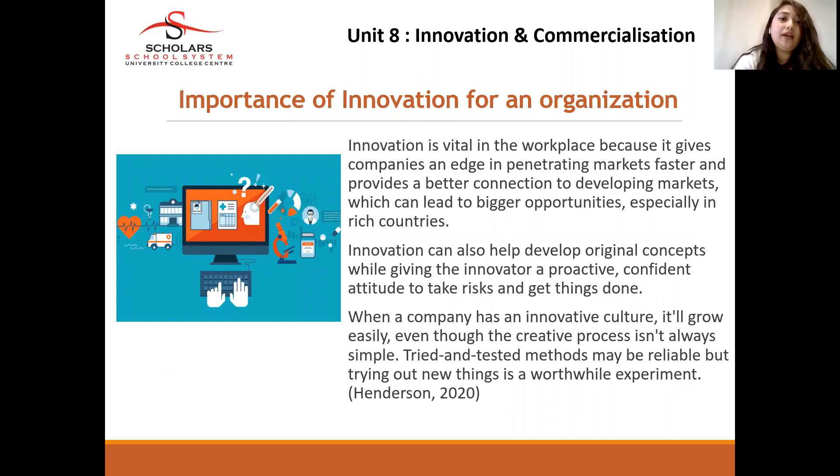We will first look at the importance of innovation in an organization — why organizations need to be innovative. Innovation is vital in the workplace because it gives companies an edge to penetrate markets faster and provides a better connection in developing markets, which can lead to bigger opportunities especially in developed countries. Innovation can also help develop original concepts while giving the innovator a proactive, confident attitude to take risks and get things done. When a company has an innovative culture, it will grow easily even though the creative process is not easy and many tests and trial processes are required to finalize the final product.